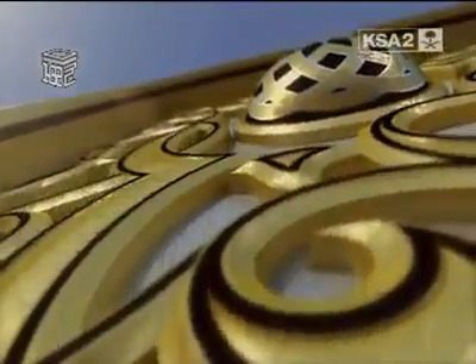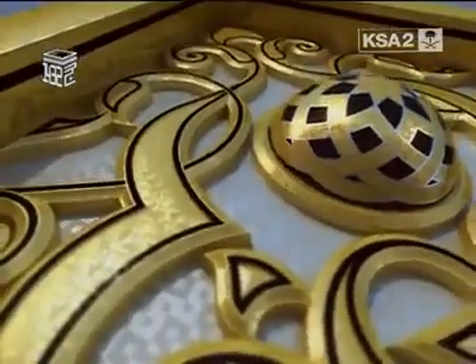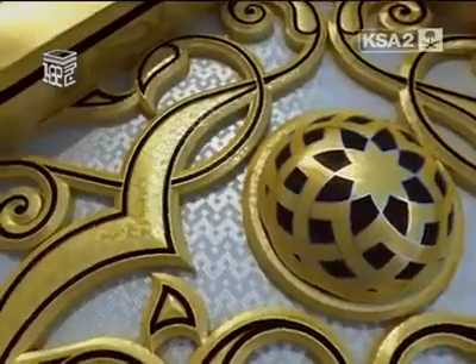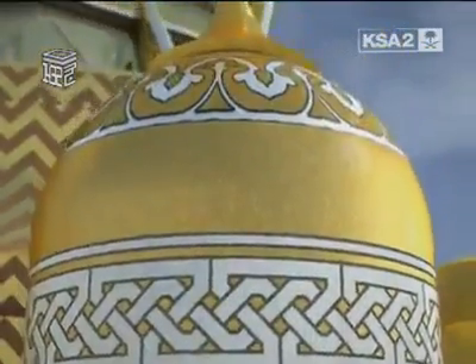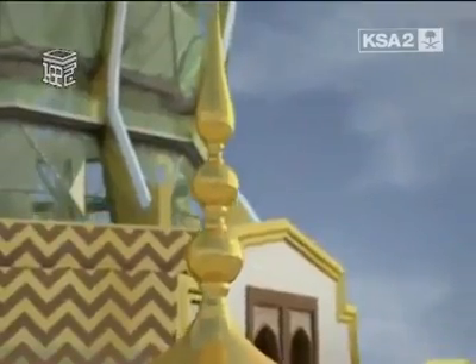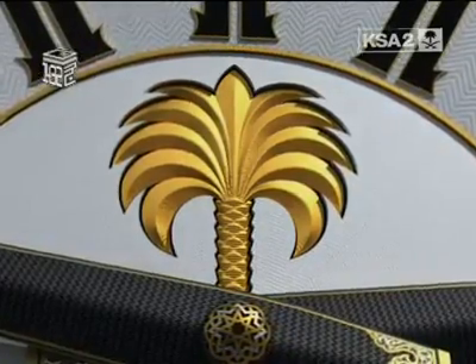The facade of the clock comprises 43,000 square meters of advanced composite material. Composites of this kind are also used in the aerospace industry. This high-tech material is more than three times stronger than steel and resistant to extreme climatic conditions. The ornate facade of the Mecca clock is covered with 98 million colored glass mosaic tiles.